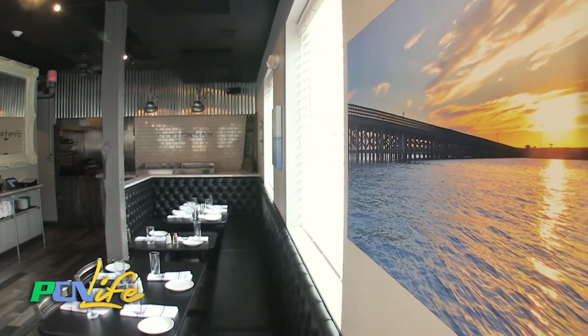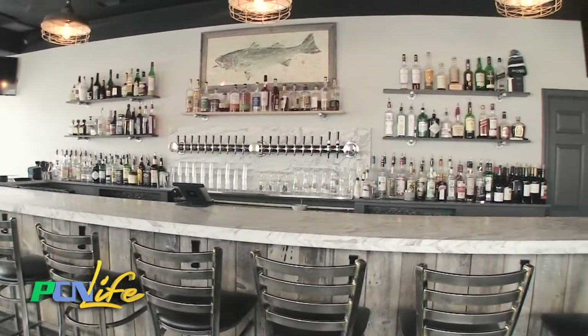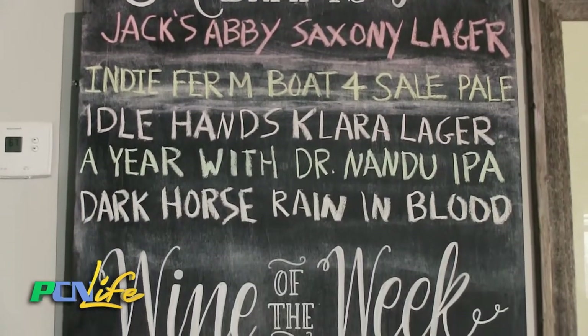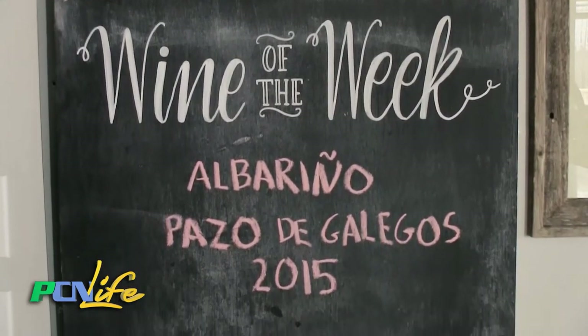In addition to having incredible seafood and oysters, which we'll talk about in a minute, you are known for your bar. Tell me about your bar. That's right, Donna. We have a great focus on local craft beers and we have over 20 beers on draft here. If you'd like to try one, I can get you one now. What would you recommend? I recommend the Bolt for Sale — it's brewed locally in Plymouth by Independent Fermentation.